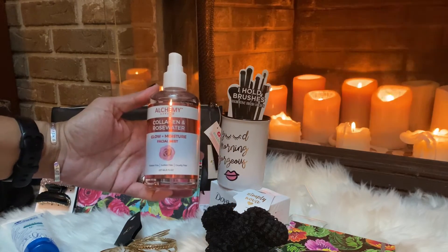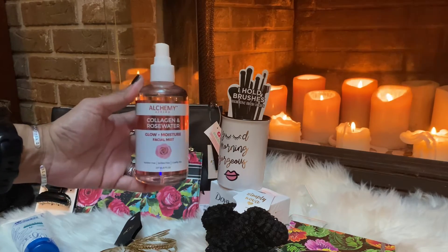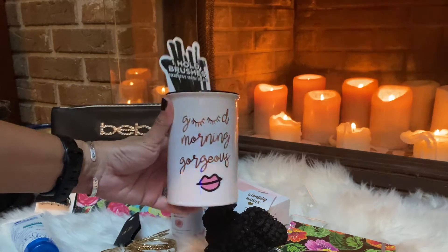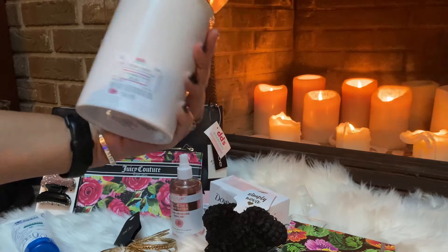Next I grabbed this Alchemy Living collagen and rose water facial mist. I've never tried it before but I thought it was a good steal — it was only $4.99.